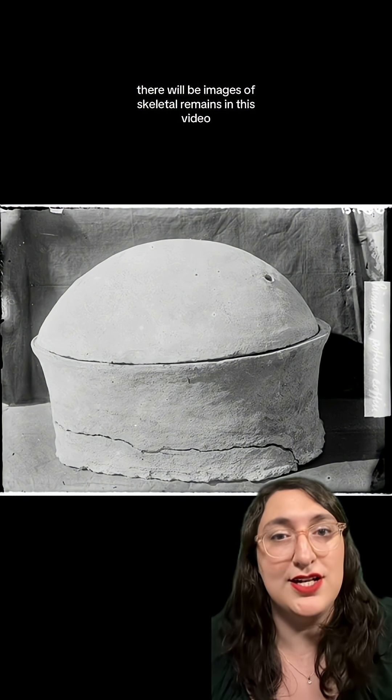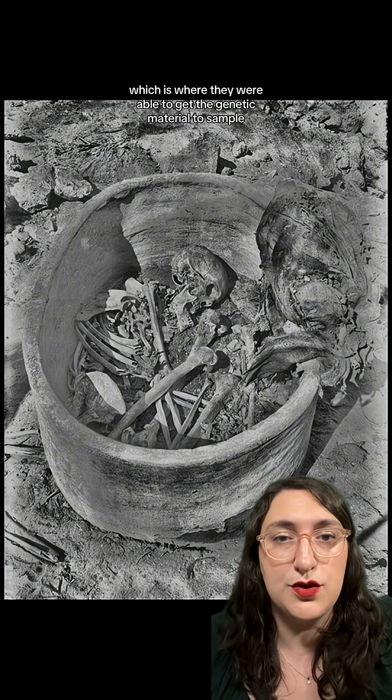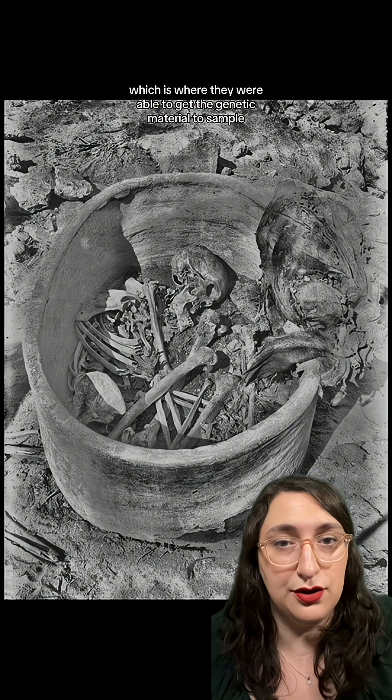There will be images of skeletal remains in this video. The unique preservation method was crucial, as it maintained the cells in the teeth, which is where they were able to get the genetic material to sample.